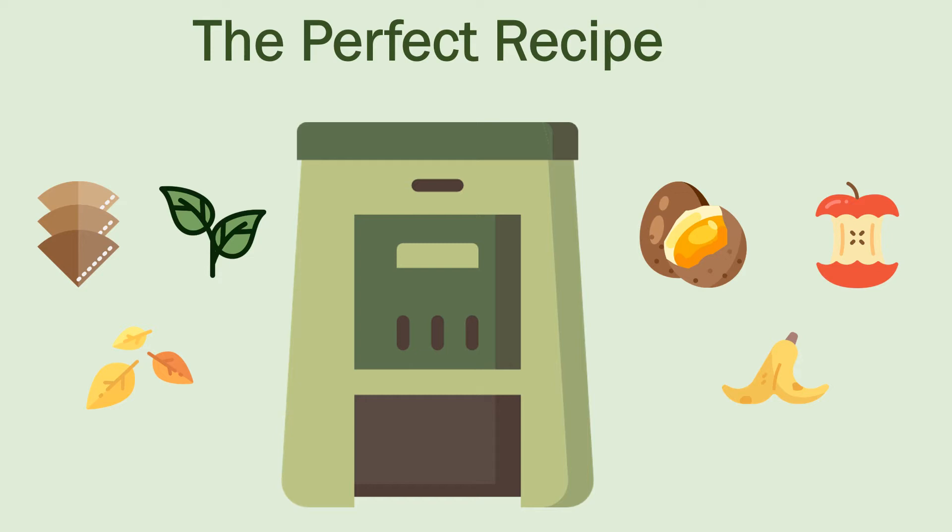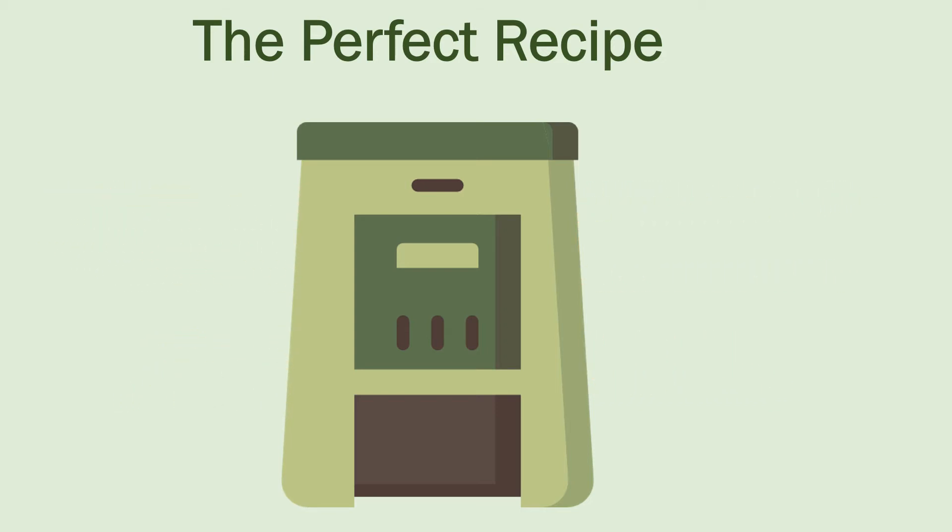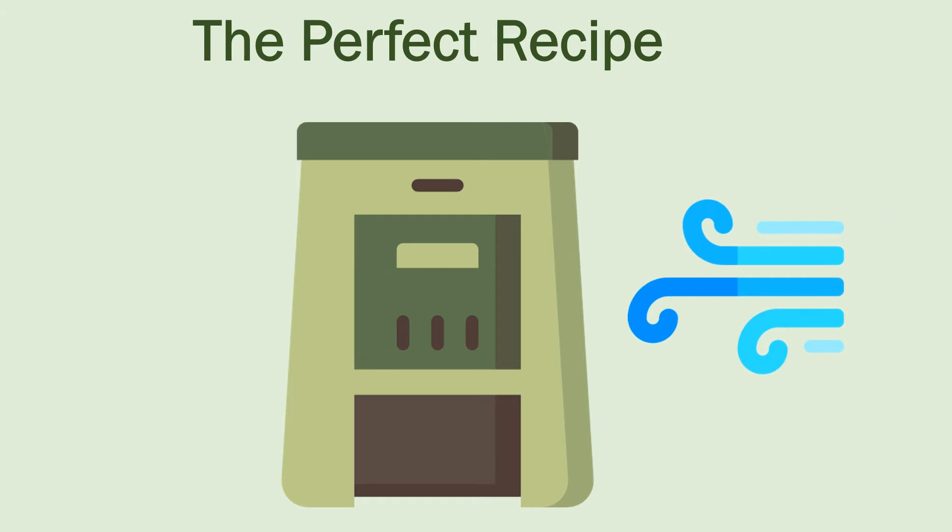Composting is a piece of cake. Browns include things like dead leaves, branches, and twigs, while greens refer to grass clippings, vegetable and fruit scraps, and coffee grounds. Your compost should be made up of equal parts of brown and green material, a little bit of water, and oxygen to help break down the organic matter.